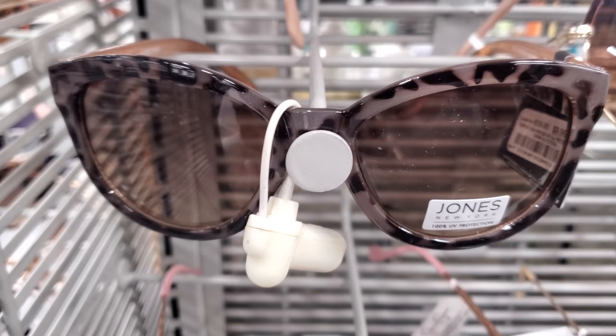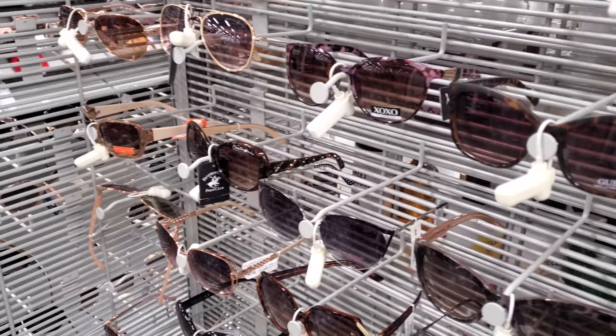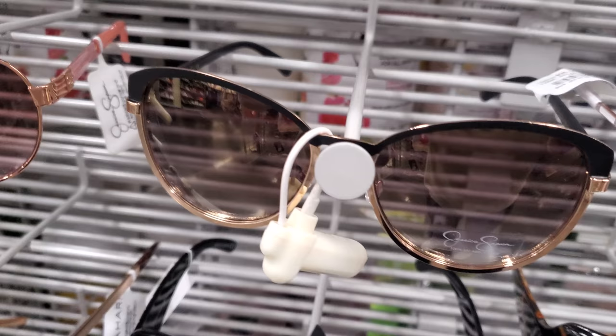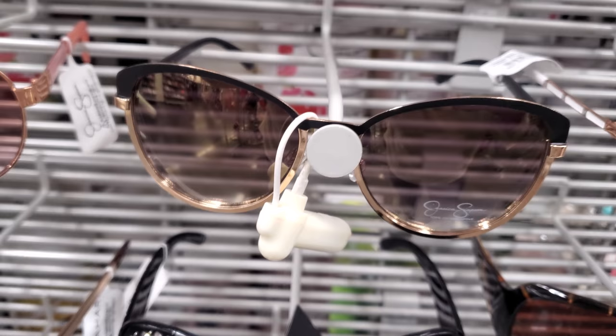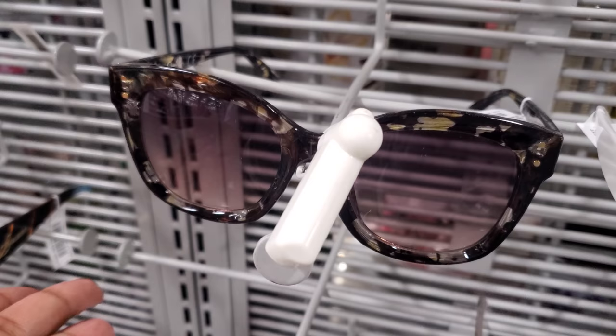Annette Lapore for 8, Jones New York for 10. What's really weird is that most of their sunglasses are around 10. Here's a Guess pair. It's another Jessica — I kind of like the frame, just for regular glasses. I like it — it's a blinged-out one. Another Jessica for 10. We have these white Beverly Hills frames too.